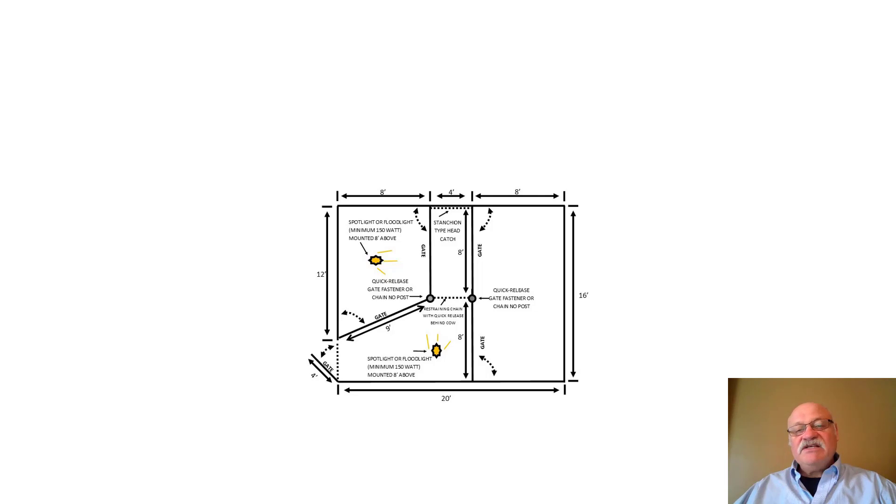Some setups just have a head gate in the back of the barn with one gate — well, that's better than a lasso. Growing up, that was the way we did it, but I wouldn't recommend it going forward.